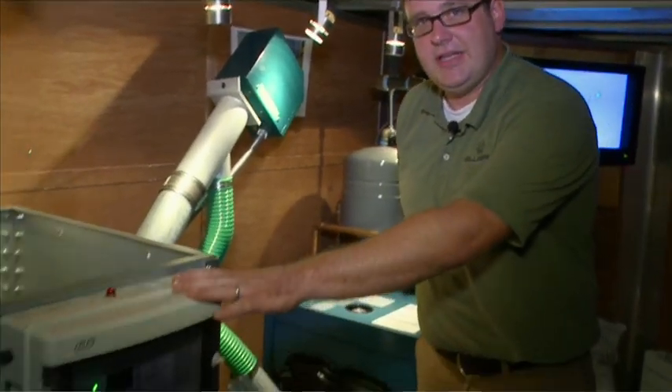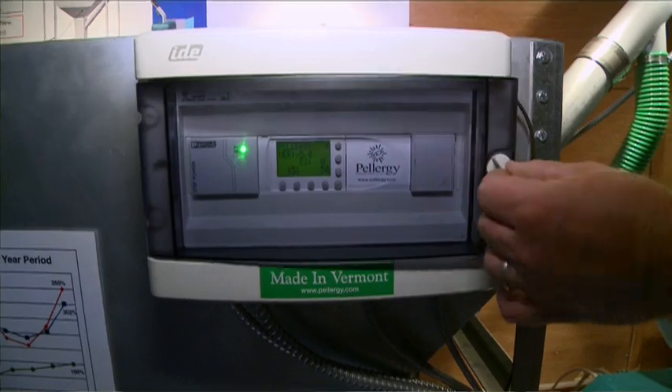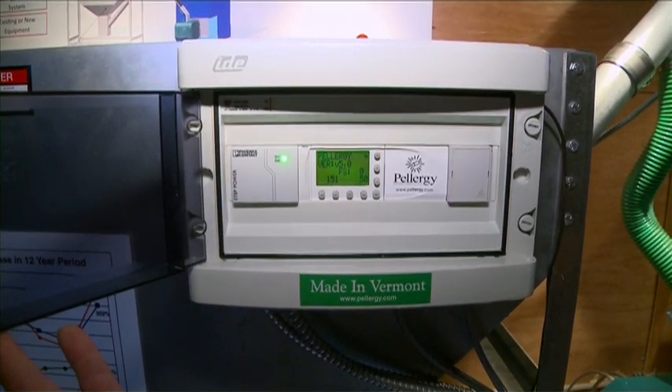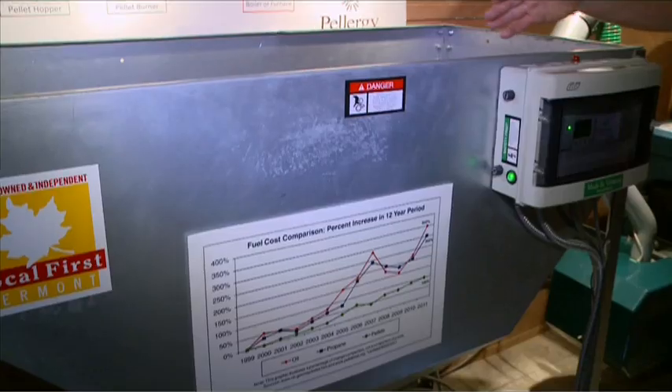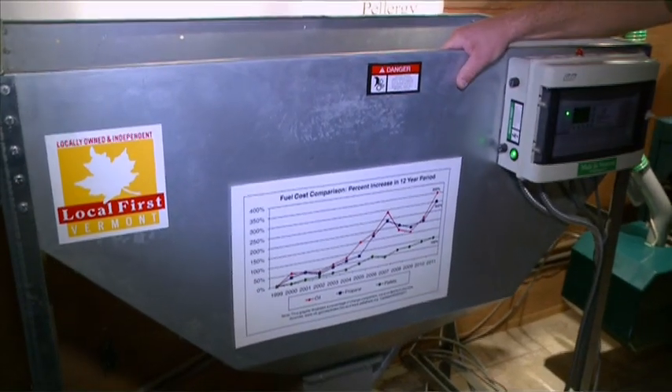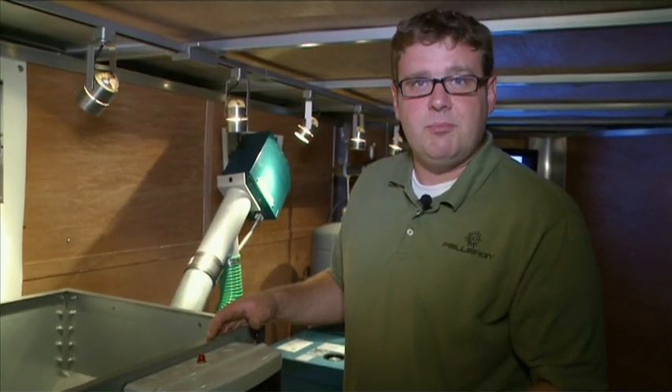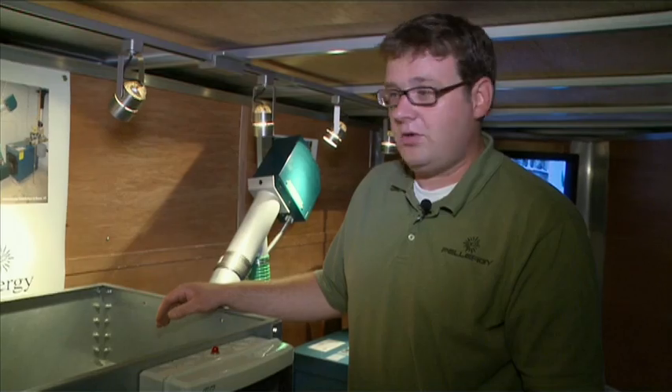The way the system works is simple. The electronic controller integrates with your existing thermostat in your house and controls the entire wood pellet burning process. The wood pellets start in the bin. This wood pellet storage unit holds about 550 pounds for use with bagged pellets, or they can be delivered in bulk and stored in units up to 6 tons, either indoors or outdoors.